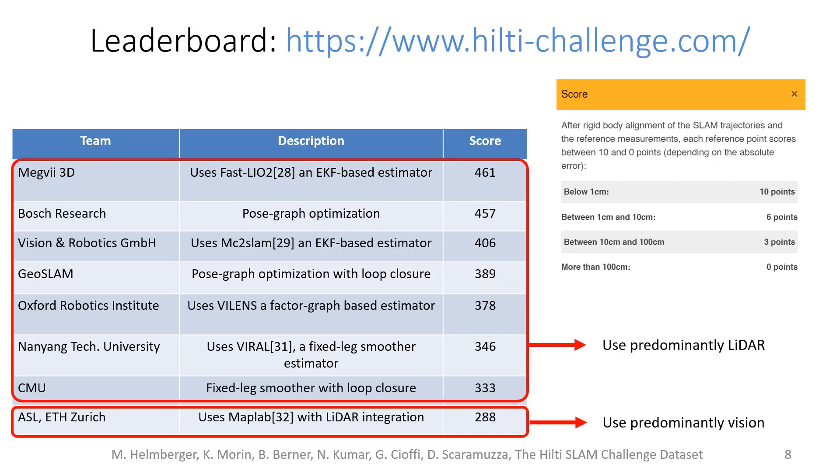Together with the dataset we launch the Hilti SLAM Challenge, where participants are invited to run their SLAM algorithm on our dataset. The participants are ranked by a score which depends on how accurately they estimate the position of some points of interest. Here on this slide we report the top eight submissions.